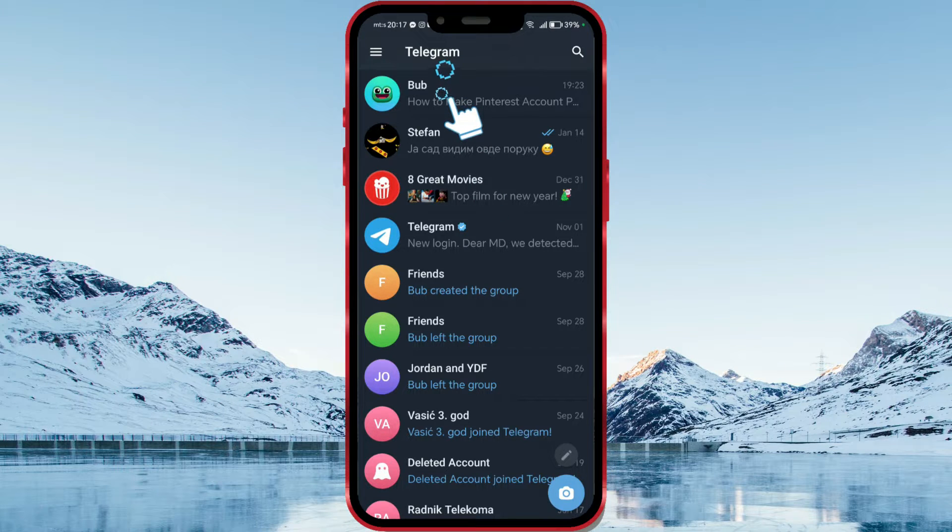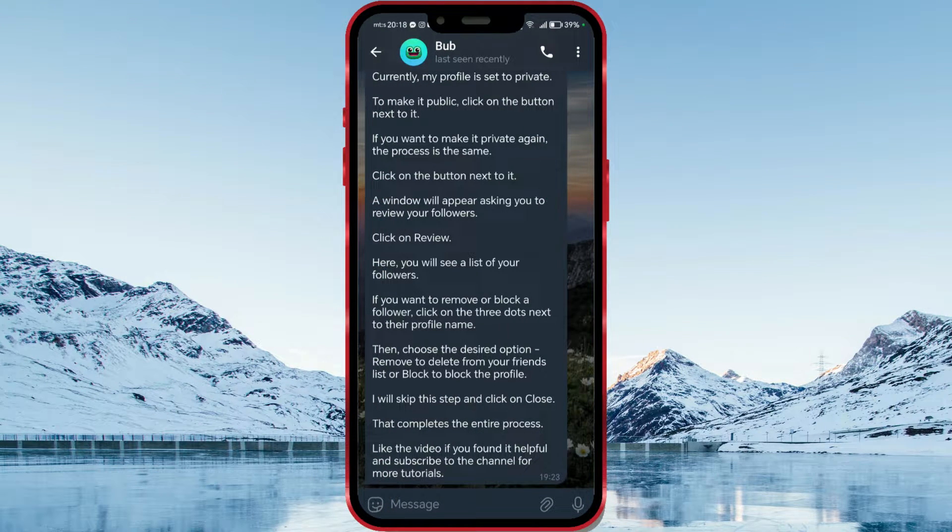Open any chat. In the lower right corner, there's a microphone icon. To send a video, tap once on the microphone icon to switch from audio to video. When the camera icon appears, long press on it.